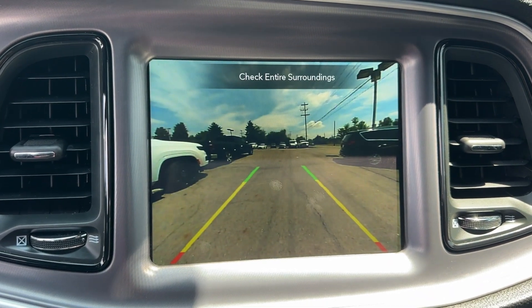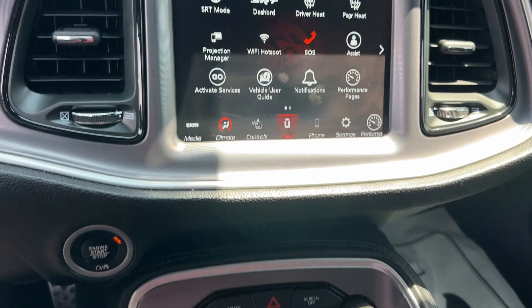Heated mirrors, satellite radio, fog lamps, backup camera, steering wheel audio controls.